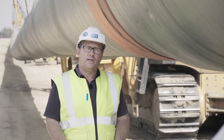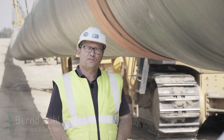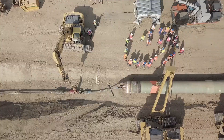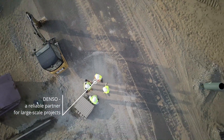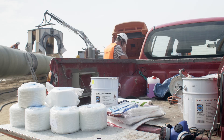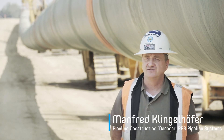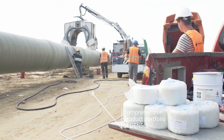In the last seven to nine years, we have seen an increase in efficiency of around 30 to 40%. Denso has been a reliable partner in many international projects, as well as in Germany with the Opal and NEL projects. Now, Denso is protecting the Oigal pipeline against corrosion. Denso offers a wide product range that is easy to apply and ensures an excellent standard of quality. That's why we use Denso products.